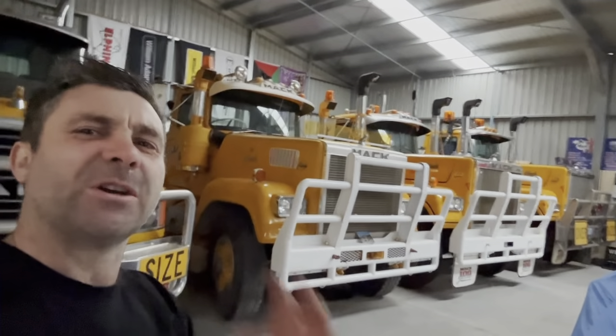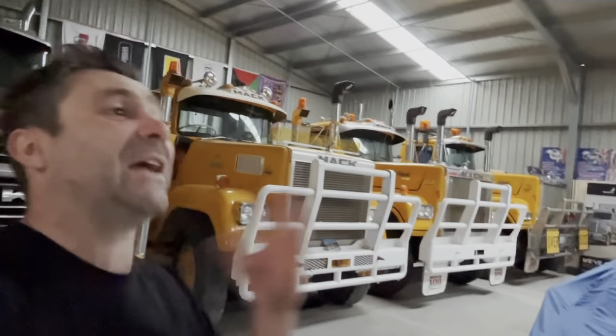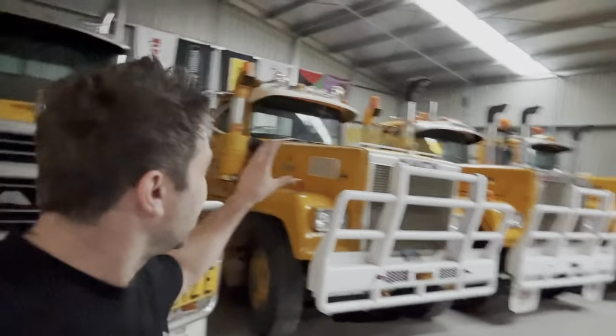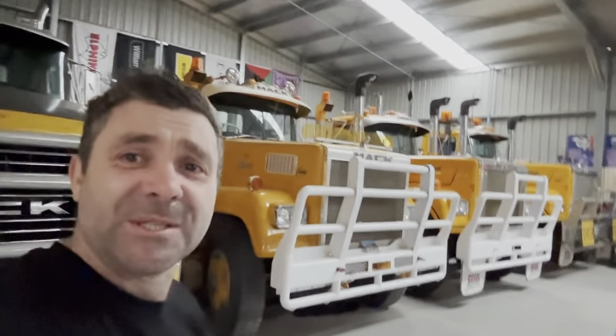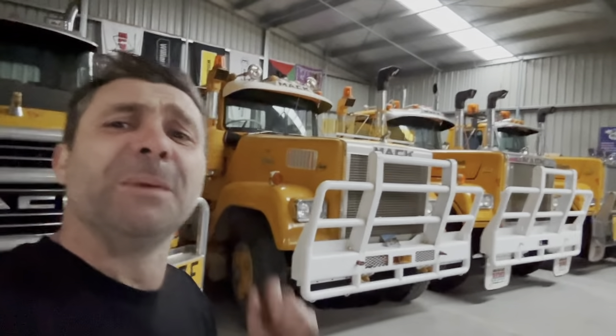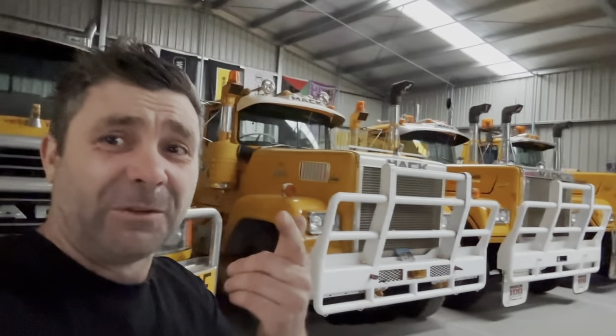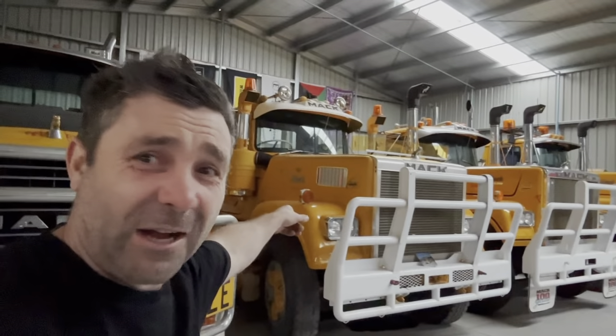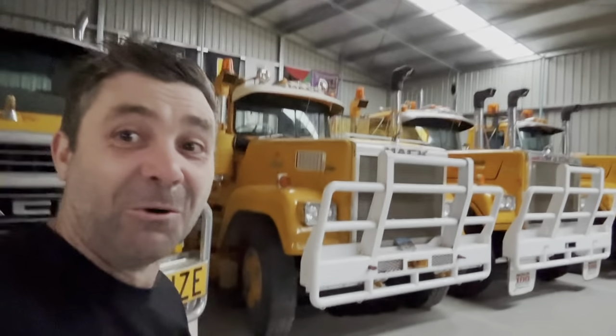G'day guys, how are you going? Welcome to Dick Beckett's personal Mac Museum, or collection, whatever you like to call it. I bet you're a little bit anxious to see these three superliners behind you. So let's have a little bit of a history lesson on that one, but I'll give you a little hint to begin with. That's the first ever superliner ever made in Australia. Let's get into it and learn a bit.